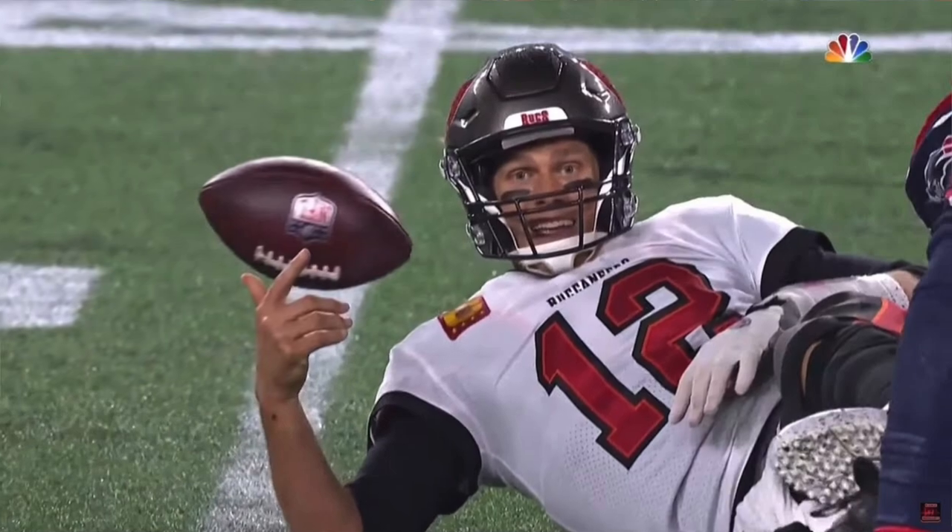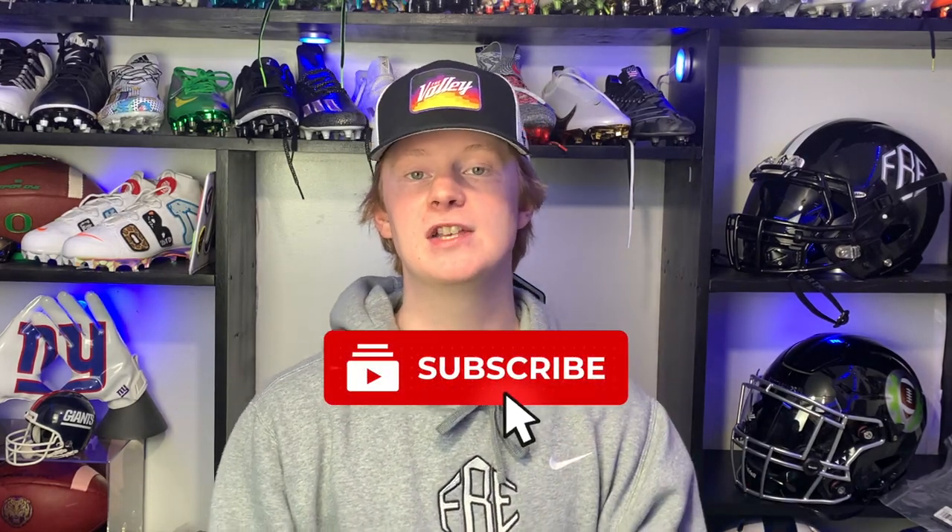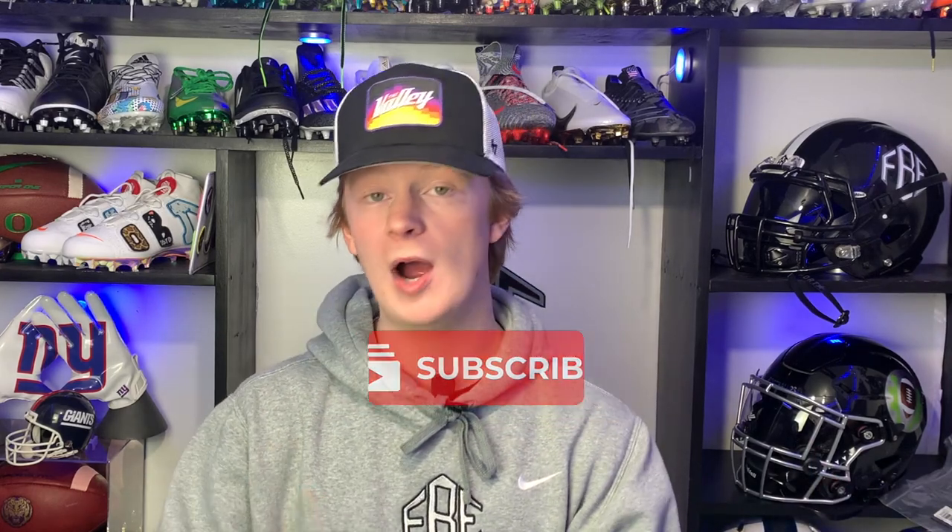In case you guys have not watched any of our 'What Players Wear on the Field' series, what we do is take a player — for this video it's Tom Brady the GOAT — and we talk about his gear head to toe: helmets, cleats, gloves, shoulder pads, you name it. Not only am I going to tell you what gear he's wearing, I'm going to tell you why they wear it and where you guys can buy it for yourself.